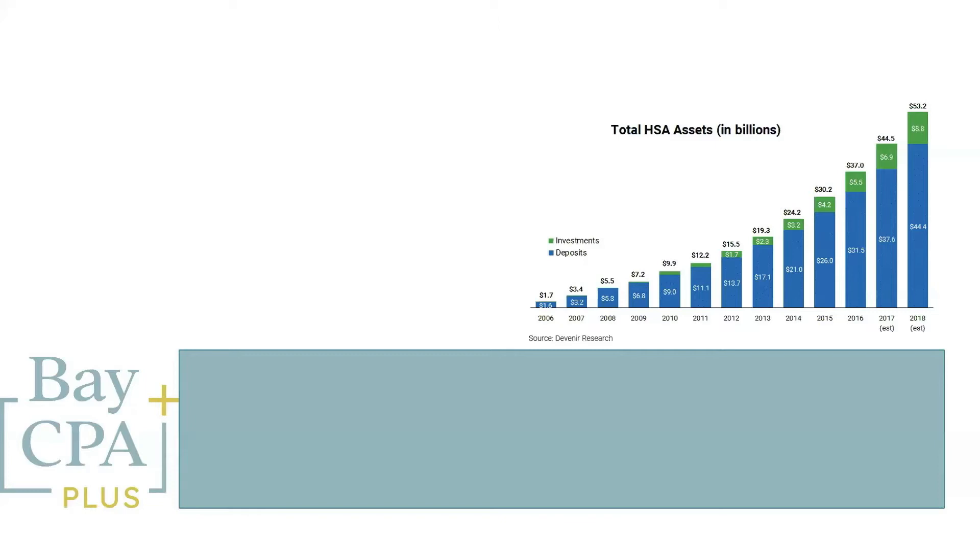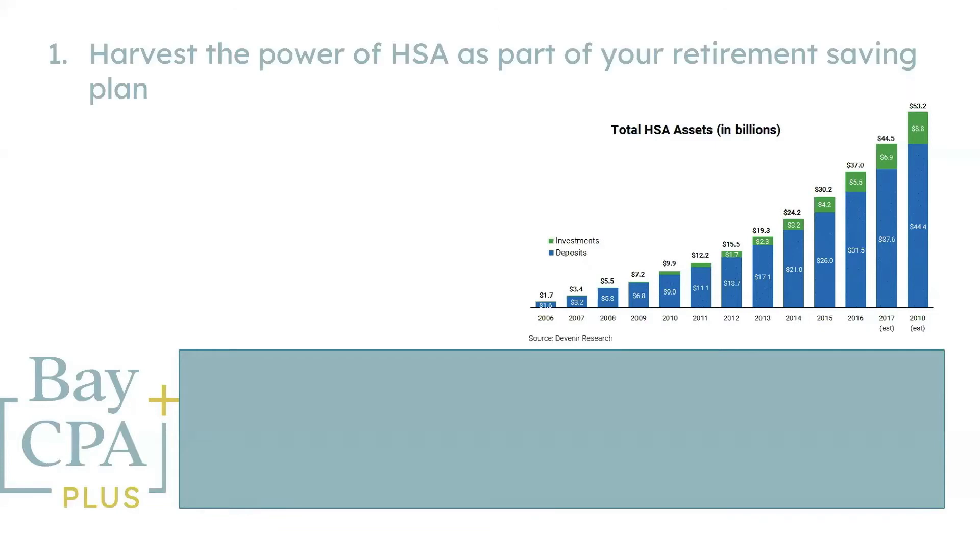Contributions are tax deductible, growth is tax-free, and withdrawals for qualified medical expenses are not taxable. To use an HSA, you must be enrolled in a qualifying high deductible health insurance plan.